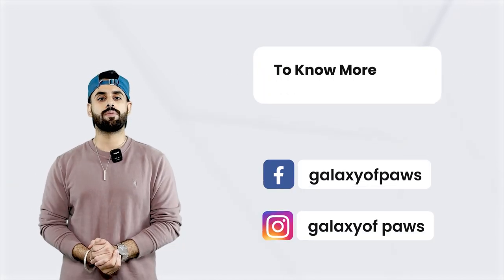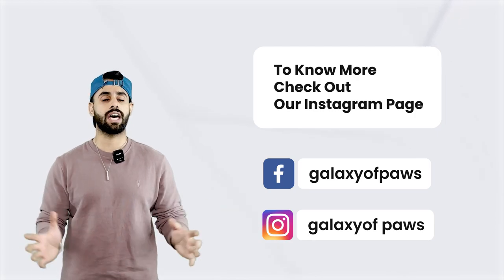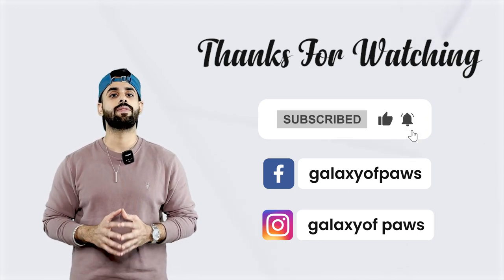So if you want to know more details about this dog, always visit our Instagram page where we have all the information. Thank you so much for watching this video. I hope to see you guys in the next video. Like, share, subscribe. Have a great day.